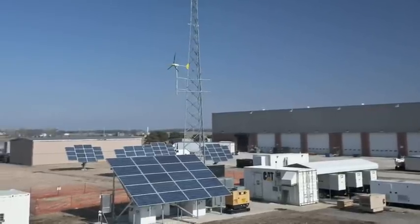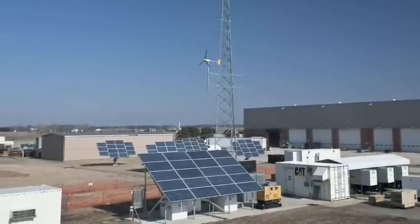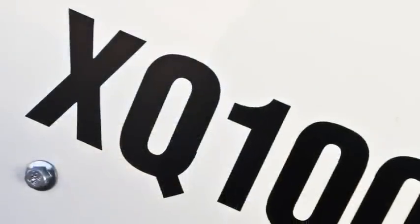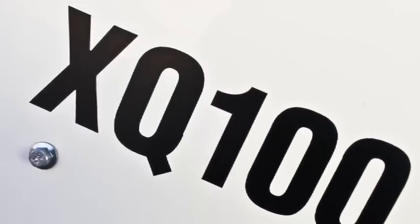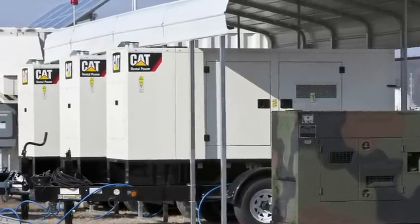The microgrid offers enhanced energy security for military and homeland security applications. Each XQ100 genset can operate on diesel or JP8 fuel, with performance comparable to military tactical quiet generator sets.